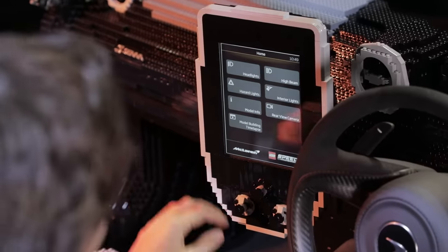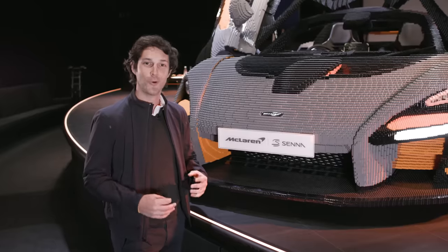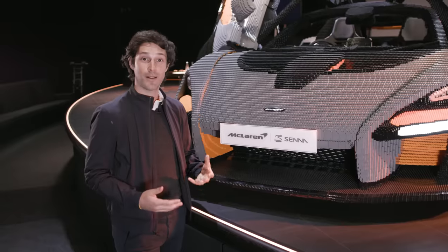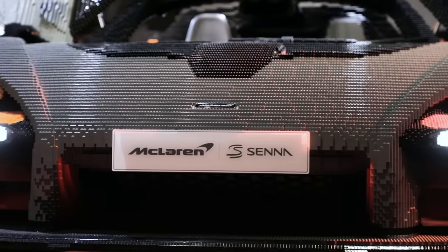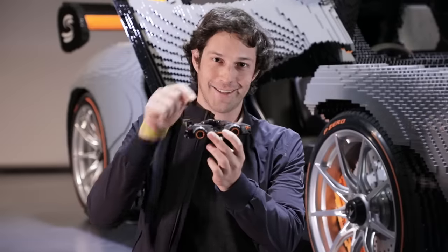If you start losing some bricks, you can always put the hazard lights on — it's so cool! It carries the real badge of the real car. The McLaren Senna is called the McLaren Senna because it's the most track-focused car McLaren has ever made. I'm really glad that Lego built this one, because I really struggle to fit inside the real one.